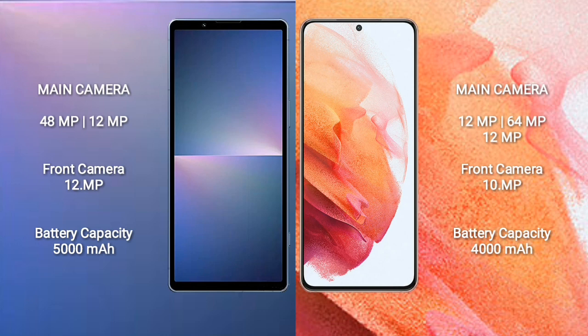Sony Xperia 5 Mark 5 has a 5000mAh battery with 25W fast charging support. Samsung Galaxy S21 has a 4000mAh battery with 25W fast charging support.